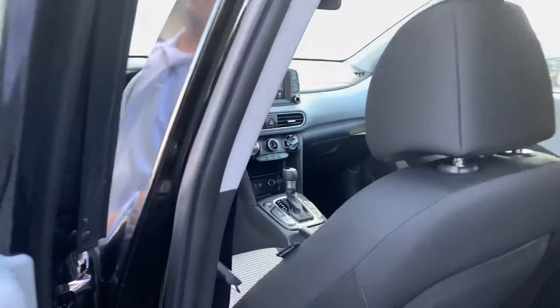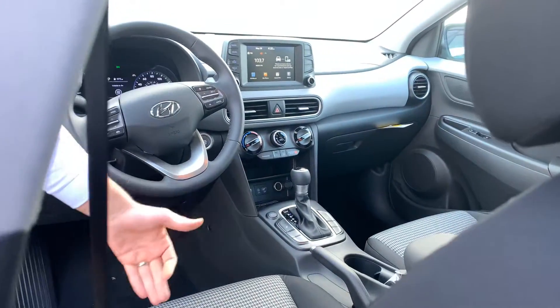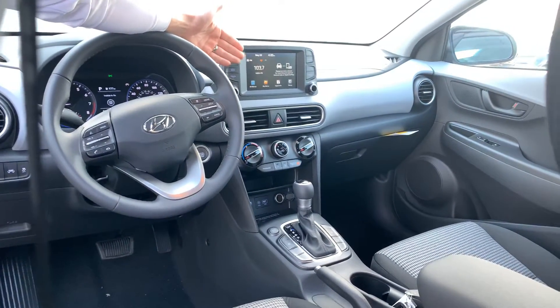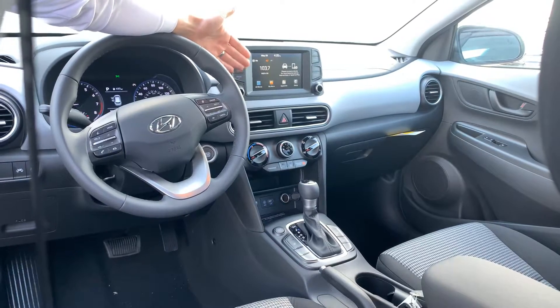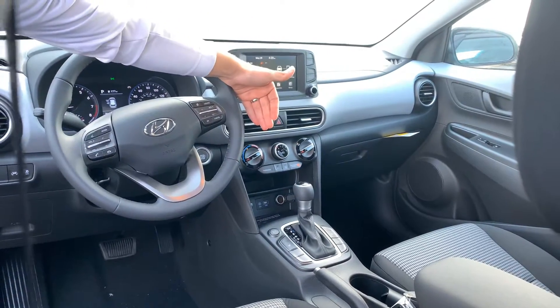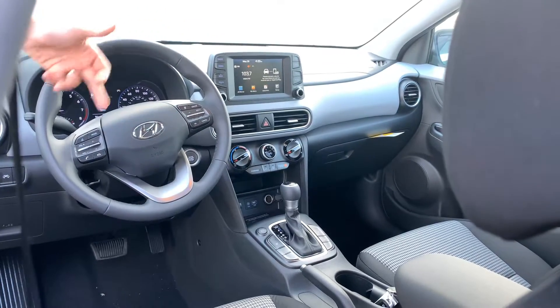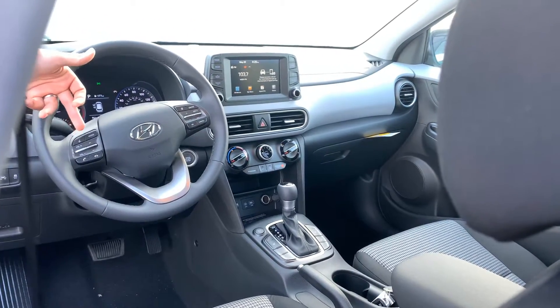On the inside you've got the black cloth interior. It also has heated seats, multiple drive modes, a seven-inch touchscreen display with Apple CarPlay and Android Auto capabilities, push button start, cruise controls, and multiple media controls at the tips of your fingers.